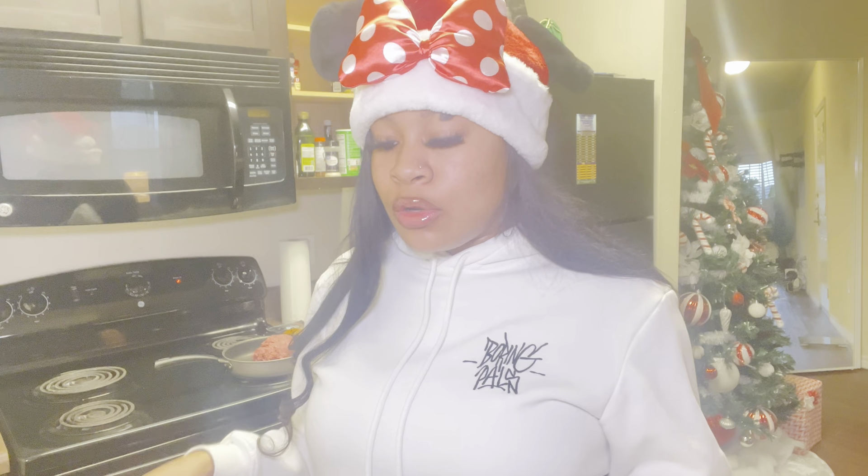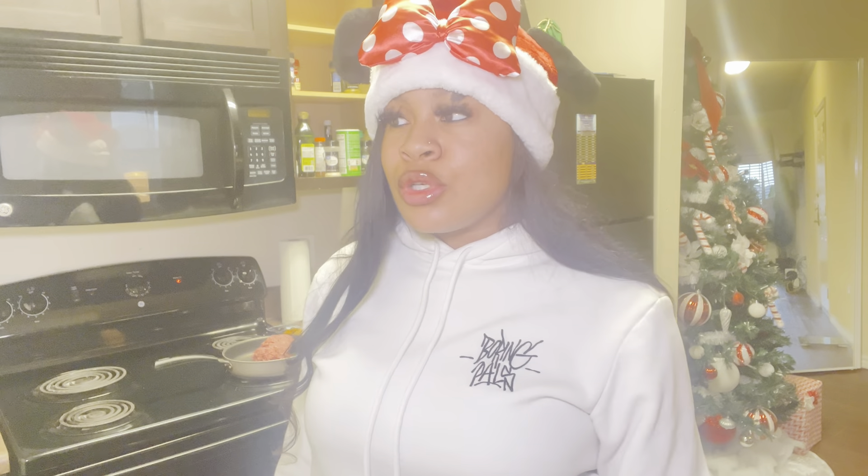My first Vlogmas idea is going to be a winter lookbook. I see a lot of people doing this video — it's trending on YouTube. A lookbook is basically you showing what's in your cart, what's in your closet, or just giving people ideas of what to wear throughout the holiday season.